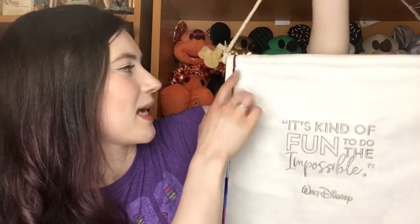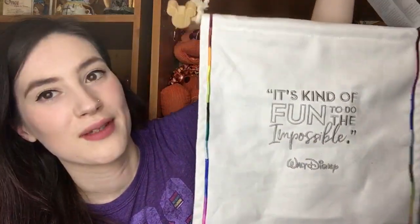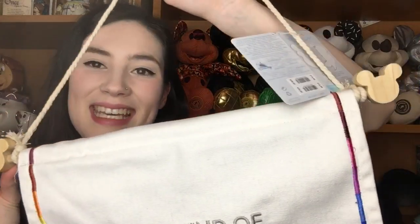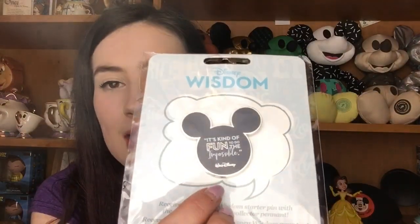The pin flag has a rainbow bordering all the way around because the Wisdom collection is all different colours, and it's got a Walt Disney quote on it — 'It's kind of fun to do the impossible,' which is one of my favourite quotes. And the favourite part — hidden Mickeys! It was £15 and I'm so glad I managed to snag it because there was hardly any left when I went to the till. And when you buy that, you get gifted this free pin. You only get it when you buy the pin flag. It's got the same quote on a Mickey head — 'It's kind of fun to do the impossible.' I'm not sure if I want to take it out of the packaging or use it.